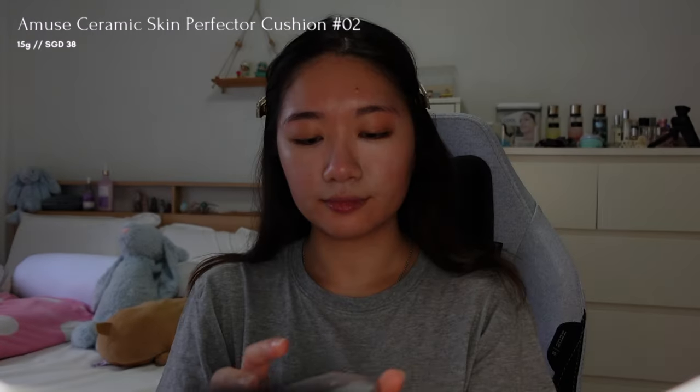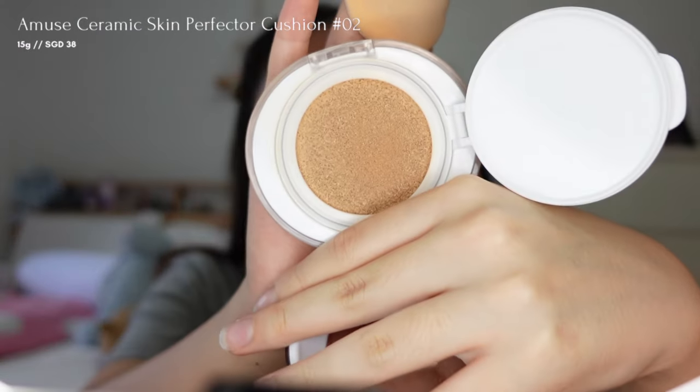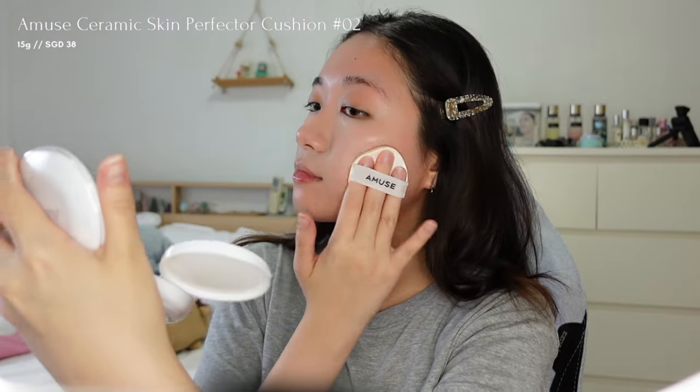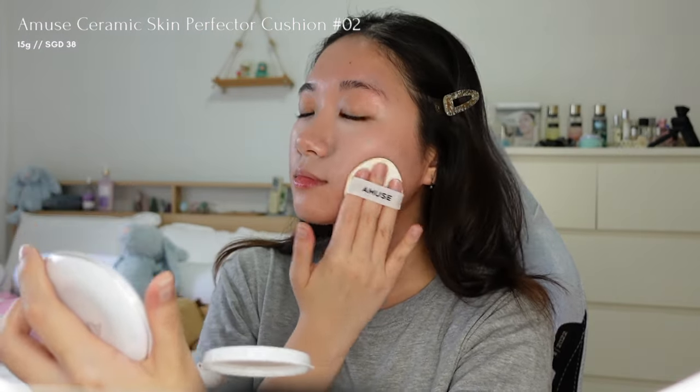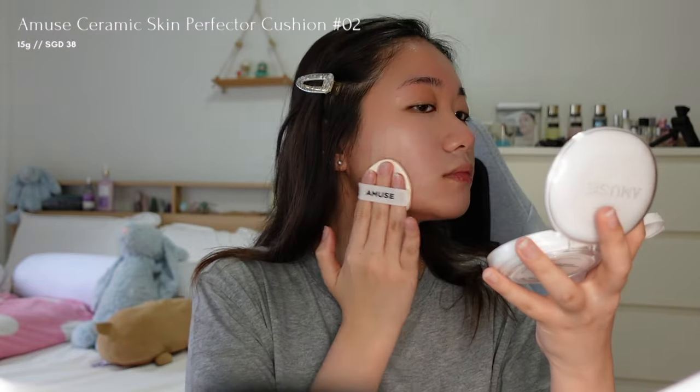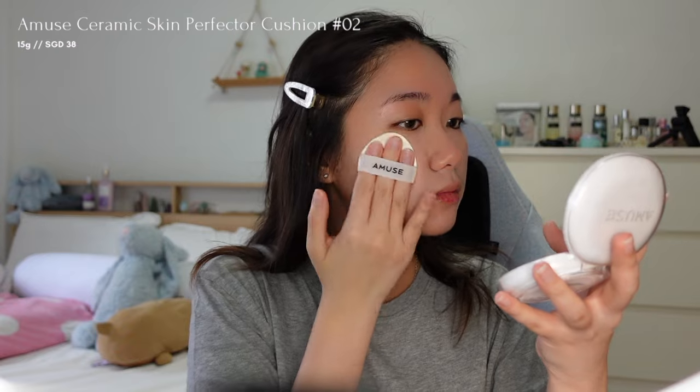Moving on, I'm applying the Ceramic Skin Perfector Cushion from Amuse. This lightweight foundation offers light to medium coverage, leaving the skin smooth and flawless without appearing cakey or heavy. It provides a semi-matte finish and is available in four shades, with shade 02 being my match. The best part is that it lasts all day, making it ideal for work and school.